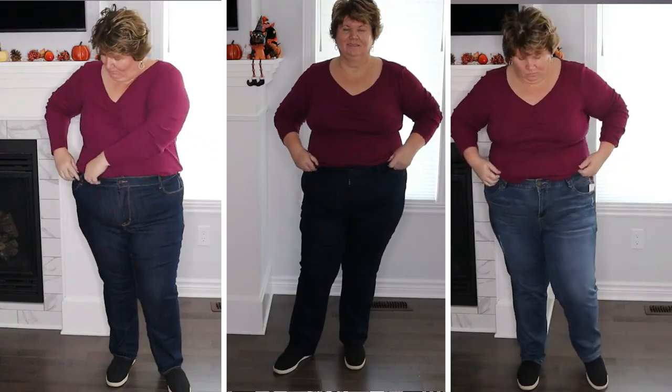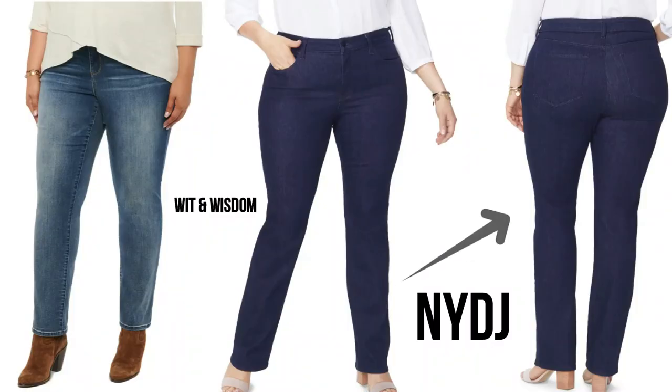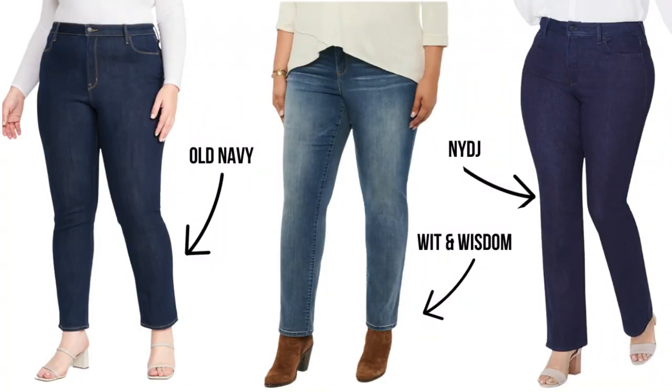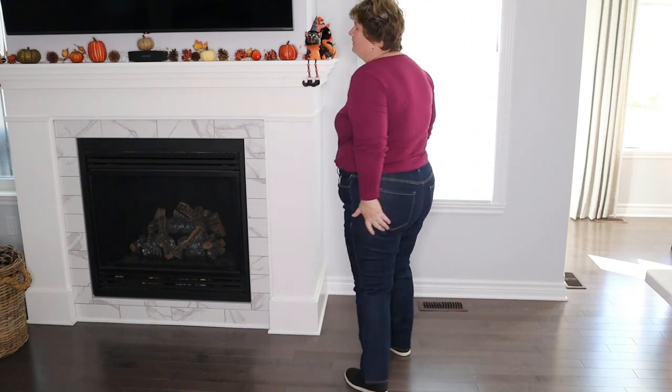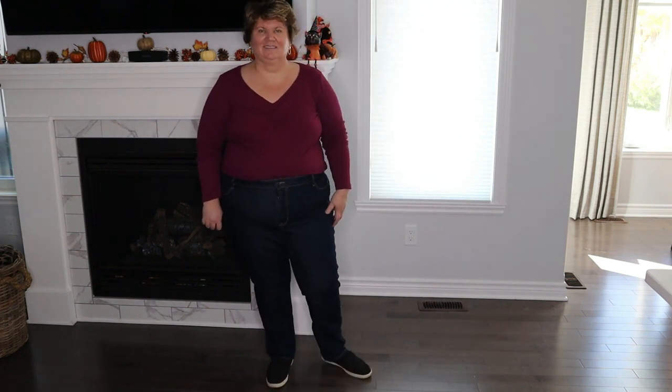If I had to rank these three pairs in order of preference, I would say the NYDJ and the Wit & Wisdom jeans are tied equally for first place — they're both very similar in fit and comfort level. The one thing about the Wit & Wisdom is that I didn't have to get them shortened. That would not stop me from buying a pair if you do have to shorten them — they're really lovely. The Old Navy is a great budget-friendly pair of jeans, but the quality isn't as good — I'm just being honest, and that's reflected in the price point. The denim isn't as thick and the stitching isn't as finessed as the other two, but if you're looking for a budget pair of jeans, go with the Old Navy — I don't think you'll be disappointed.